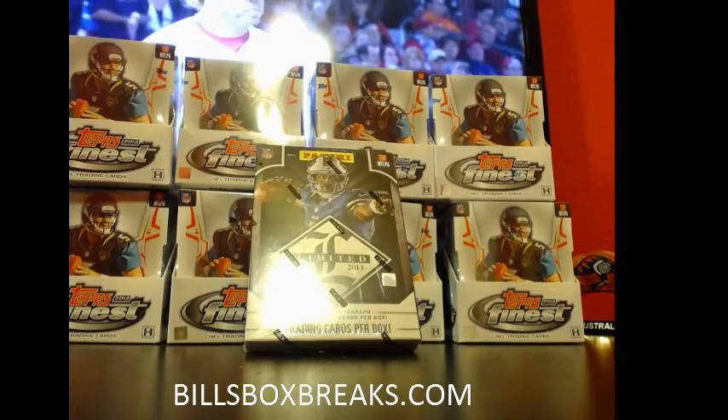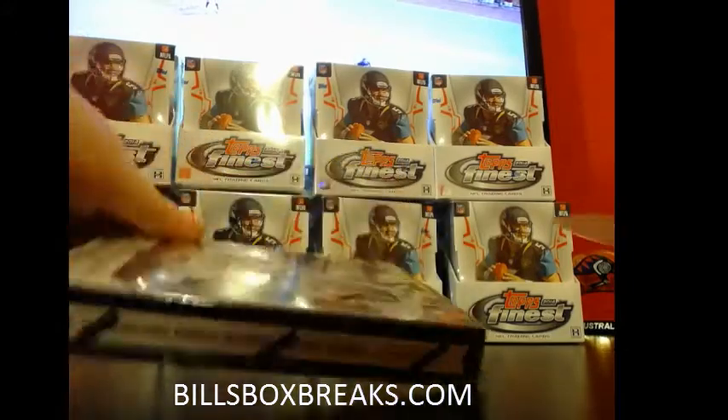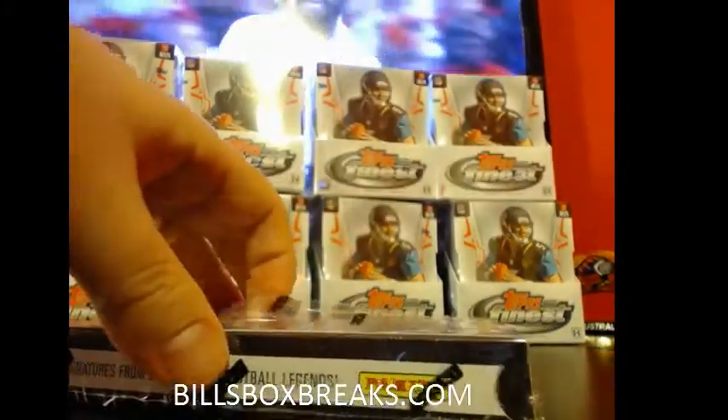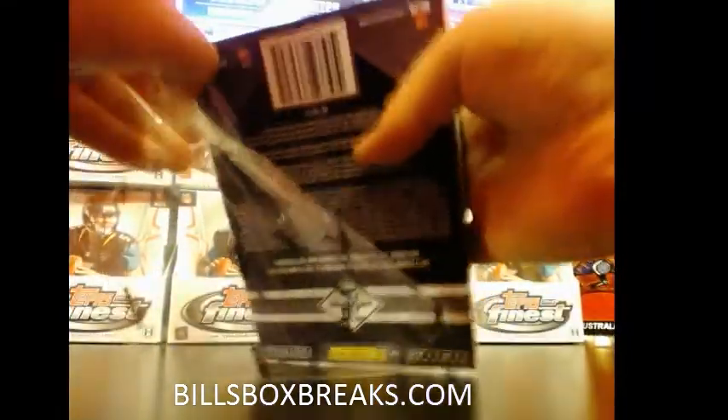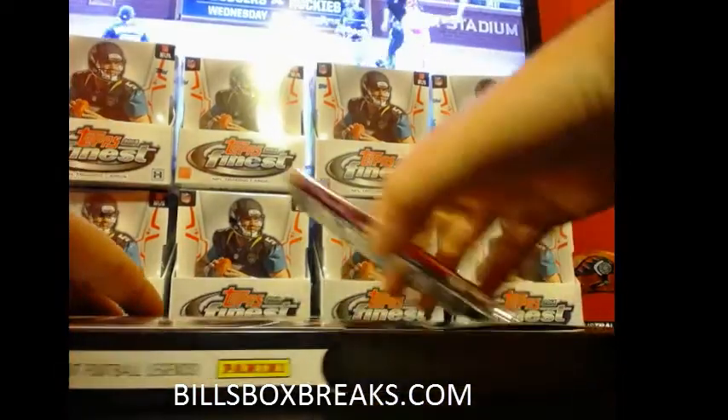It is heavy. It just wants to fall down and come out and play and show us what good stuff it has. After this, I'll fill out the finest spreadsheet and we'll get the finest case break going.